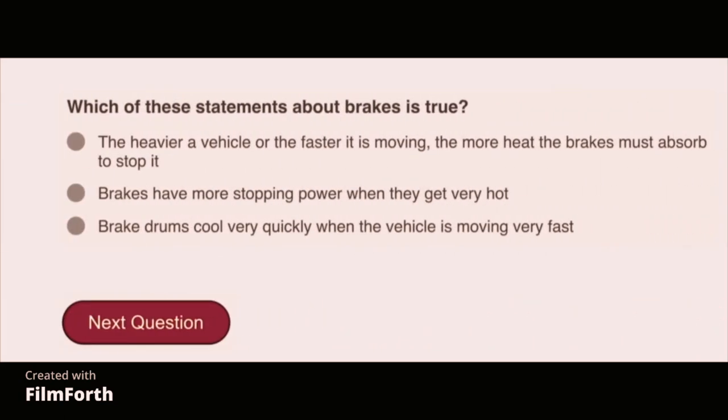Which of these statements about brakes is true? The heavier a vehicle or the faster it is moving, the more heat the brakes must absorb to stop.